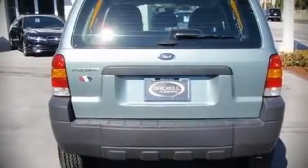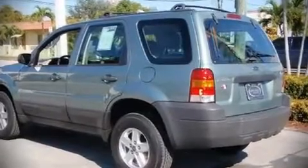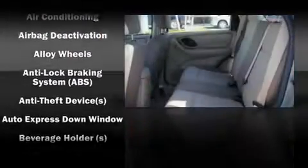Top features include remote keyless entry, front bucket seats, a split folding rear seat, air conditioning, tilt steering wheel, power door mirrors, power windows, and power seats.